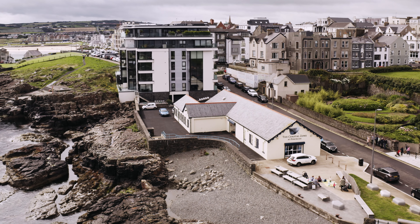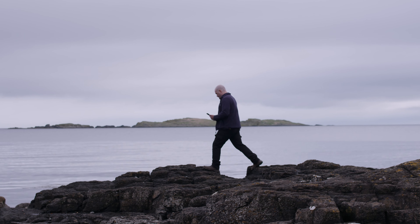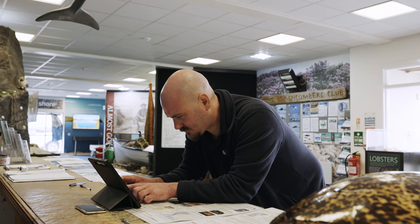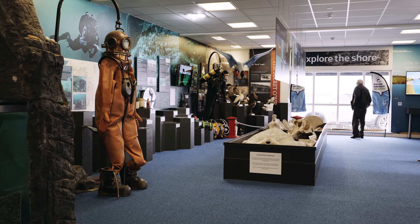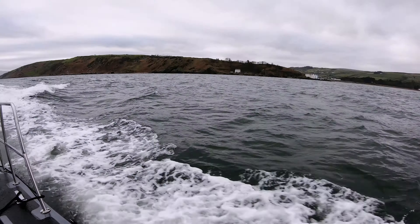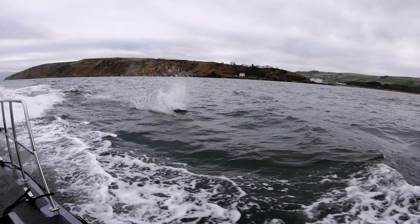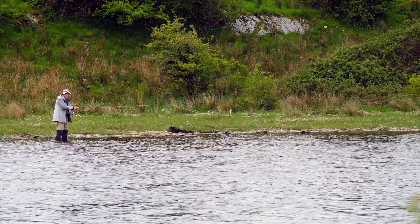The DAERA Marine and Fisheries Division use GIS to better understand the distribution of marine habitats and biodiversity, to inform the development of marine protected areas and to guide conservation efforts. We use ArcGIS Survey123 to assess the health of our marine ecosystems and to identify threats such as overfishing, pollution and habitat destruction.